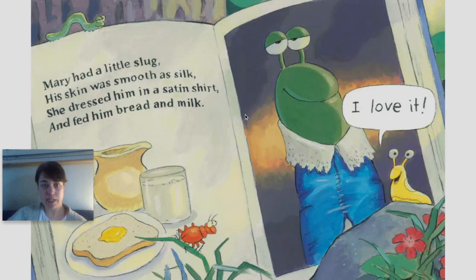I love it. Mary had a little slug. His skin was smooth as silk. She dressed him in a satin shirt and fed him bread and milk.